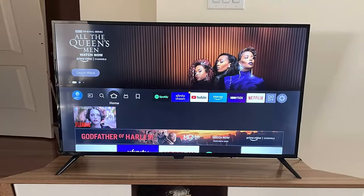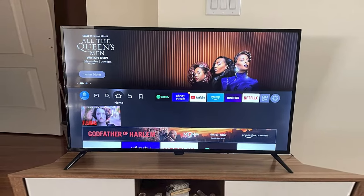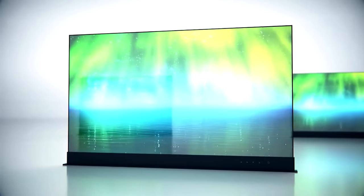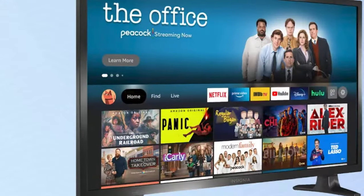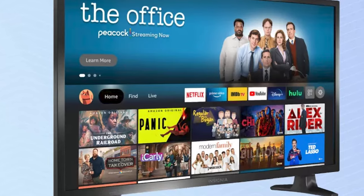In addition to streaming, this TV also has Alexa compatibility, which allows you to control the TV with your voice. You can use voice commands to search for content, adjust the volume, and even turn the TV on and off.